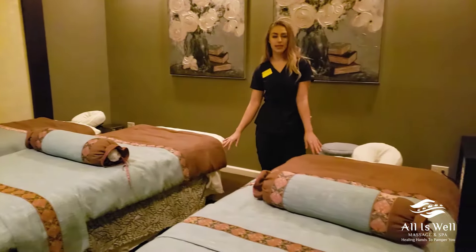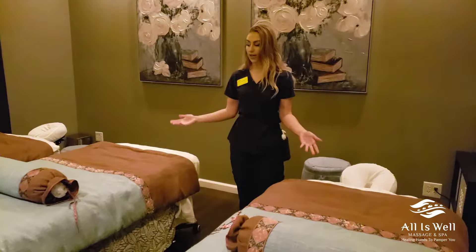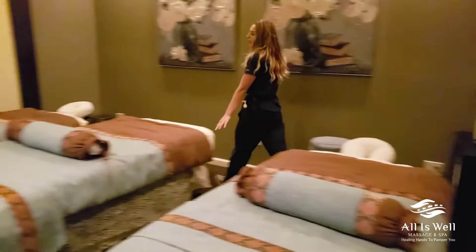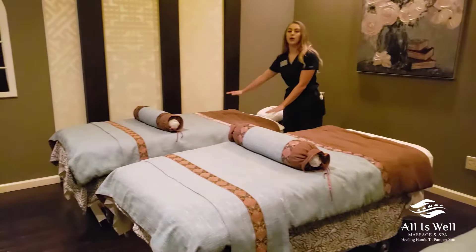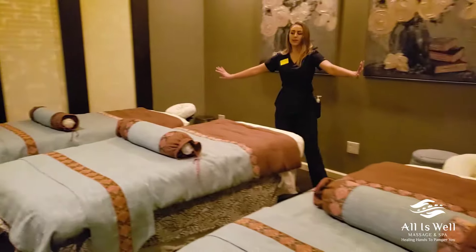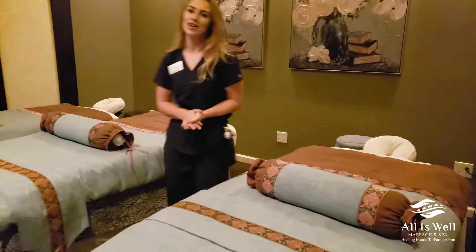Due to COVID-19, six feet apart is what we're required to handle in our business. We have one client here as well as the partner or couple friend here, and we have our therapist on opposite sides of the room, still able to accommodate for your needs during COVID.